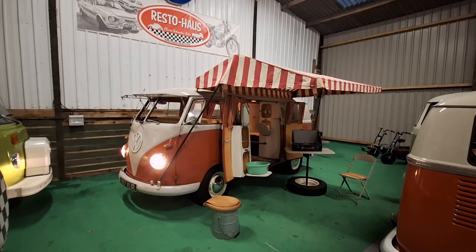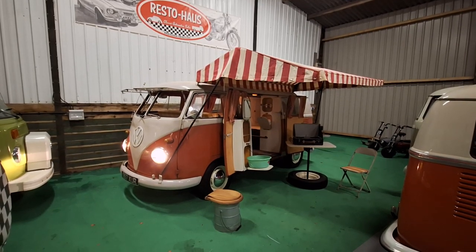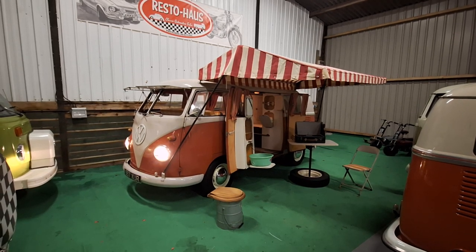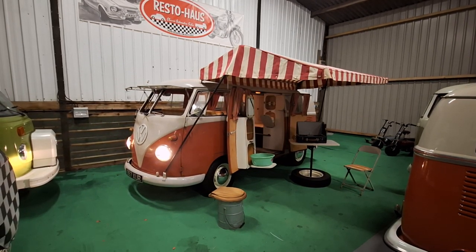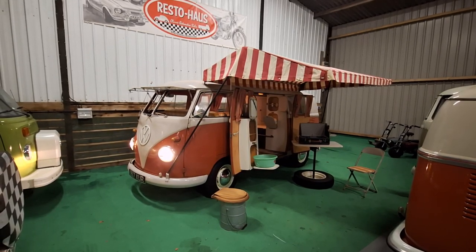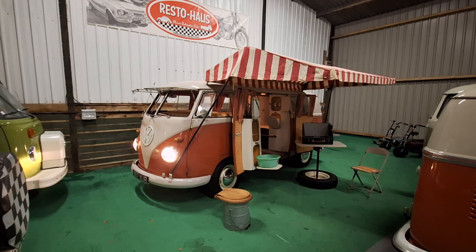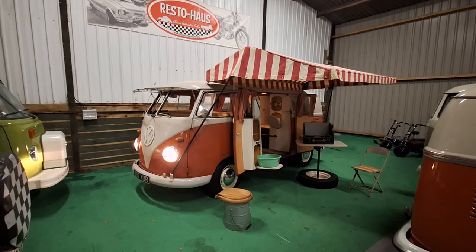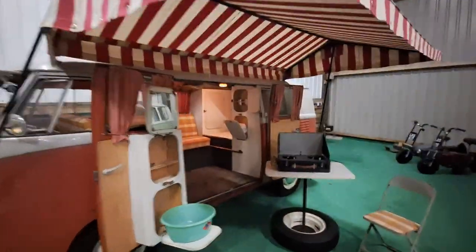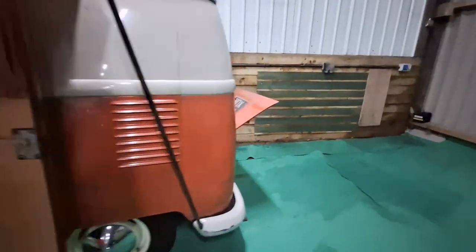Welcome to my walk-around video of this beautiful, extremely rare and very, very original 1960 Westphalia SO34 Flip Seat. It has pretty much every original accessory you can think of, which I'll show you as we walk around. But firstly, I just wanted you to listen to the gorgeous little 1200cc original matching numbers engine that is just ticking away so beautifully.